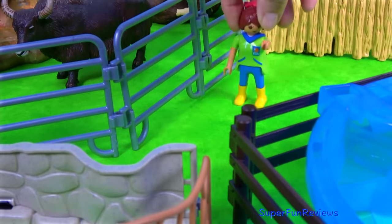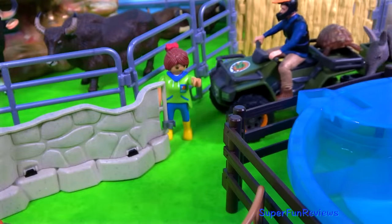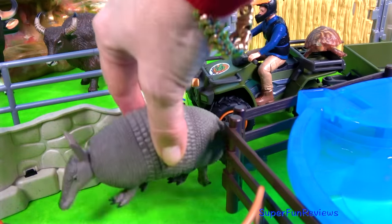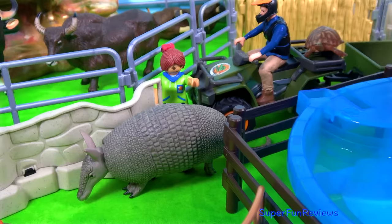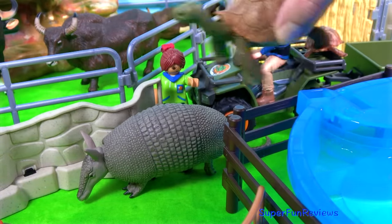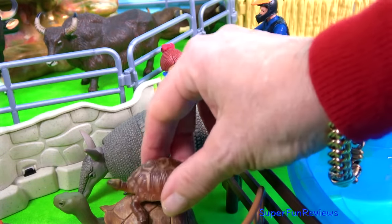Next we have some unusual animals. Can you tell me how many crocodiles are in today's video? An armadillo and a giant tortoise.